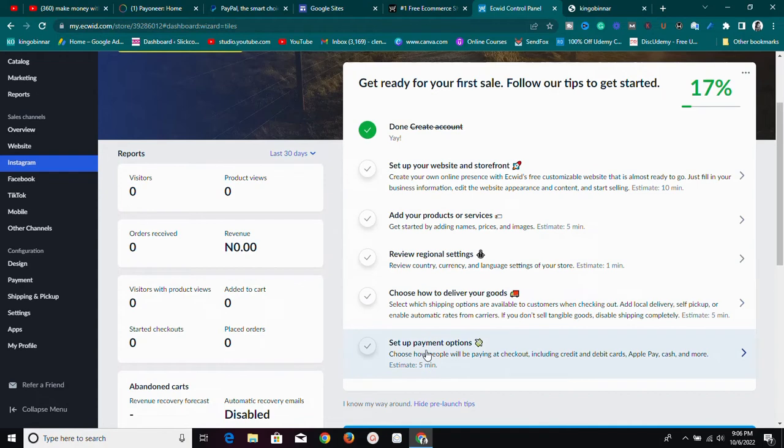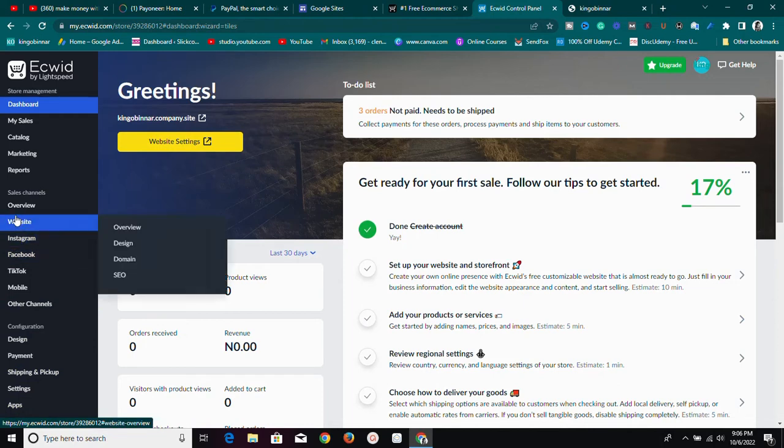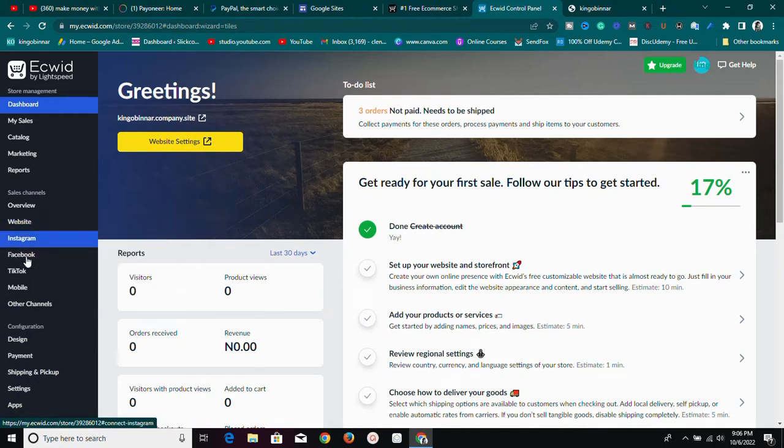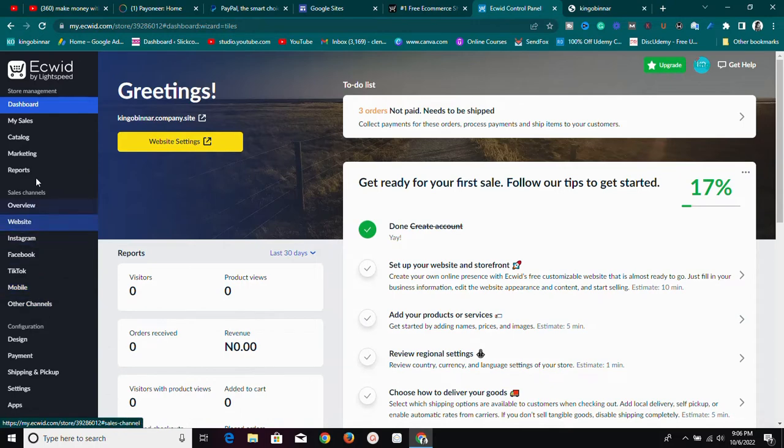These are the things you must go through to set up your store properly and start selling — they are very simple. If you want to do any of them, just click the button and it'll take you there. With Ecwid, as you can see, you can sell on your website, Instagram, Facebook, TikTok, have a mobile app, and sell on other channels.